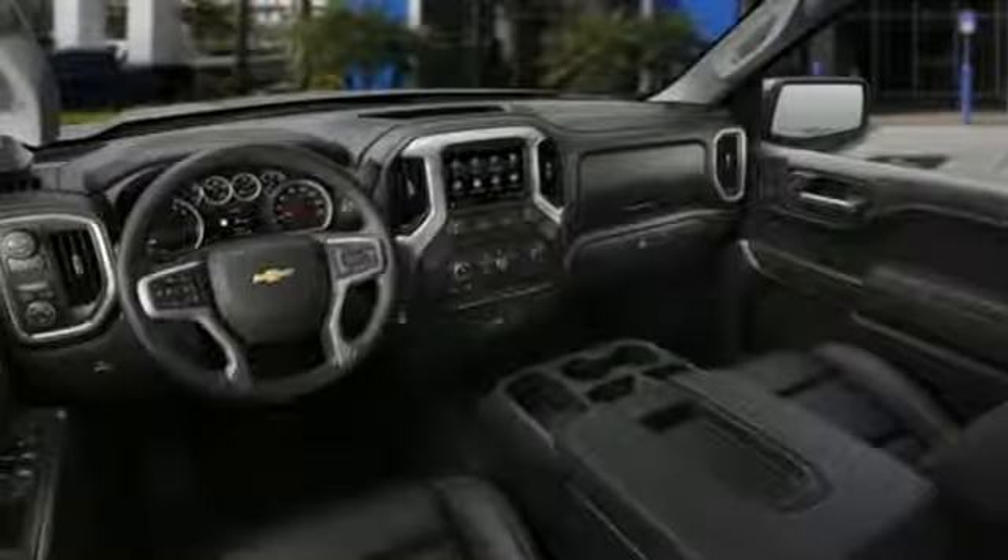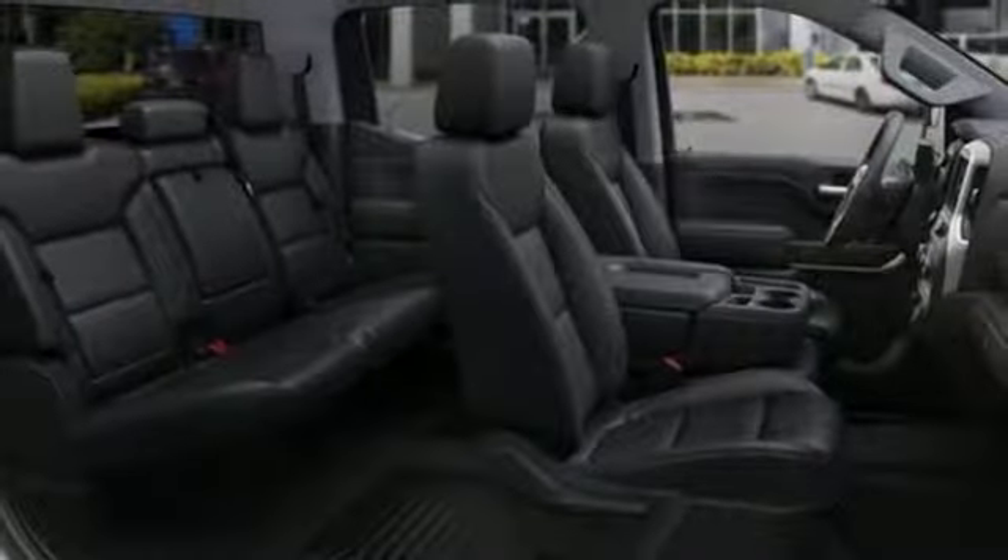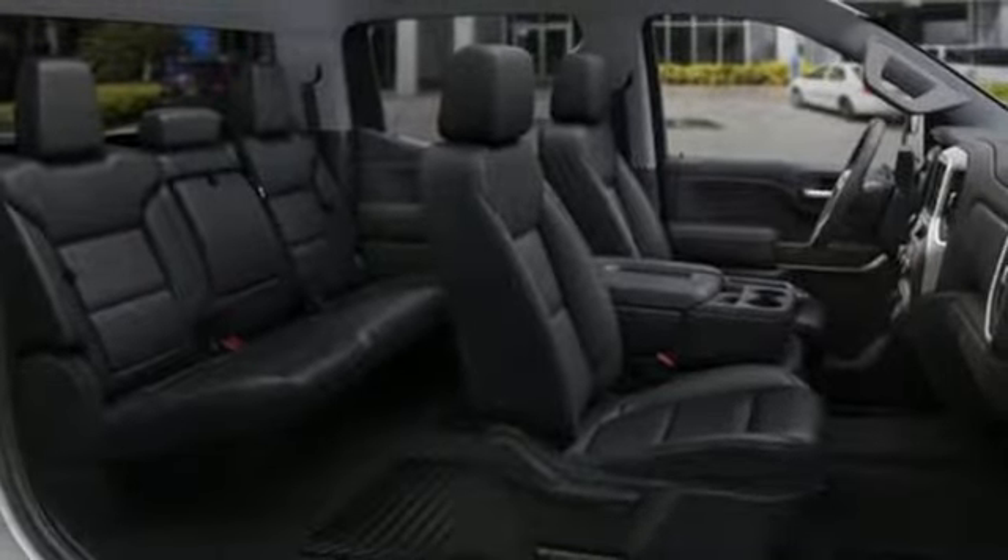It also features an intercooled turbo inline four-cylinder engine, trailer brake controller, gas pressurized shocks, and power heated mirrors.